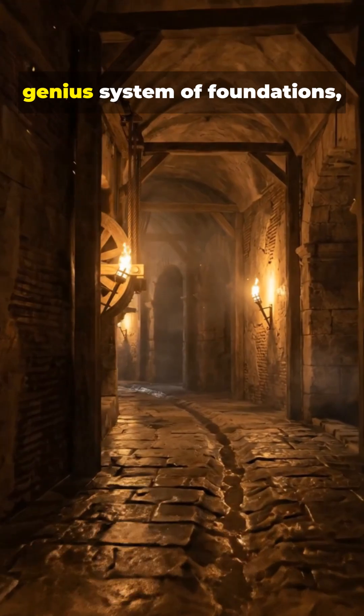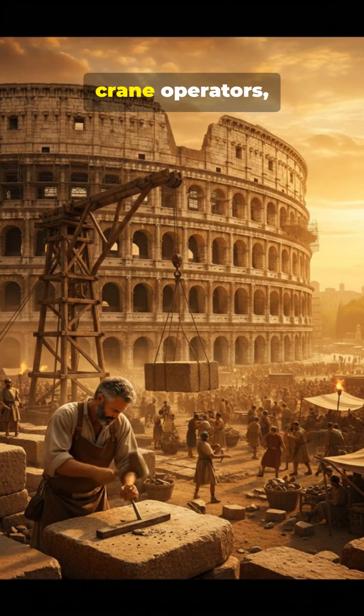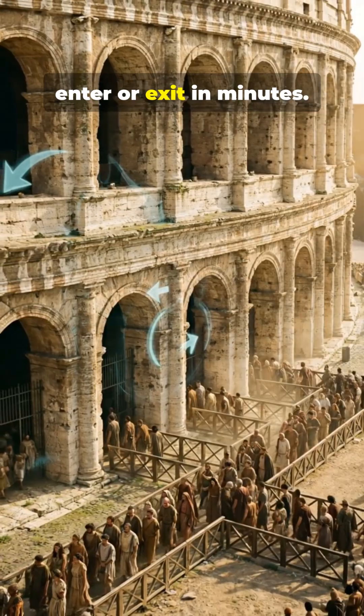Beneath the stone was a genius system of foundations, drainage, and hidden corridors. Thousands of workers — stone cutters, crane operators, surveyors — built it like a machine, allowing 50,000 people to enter or exit in minutes.